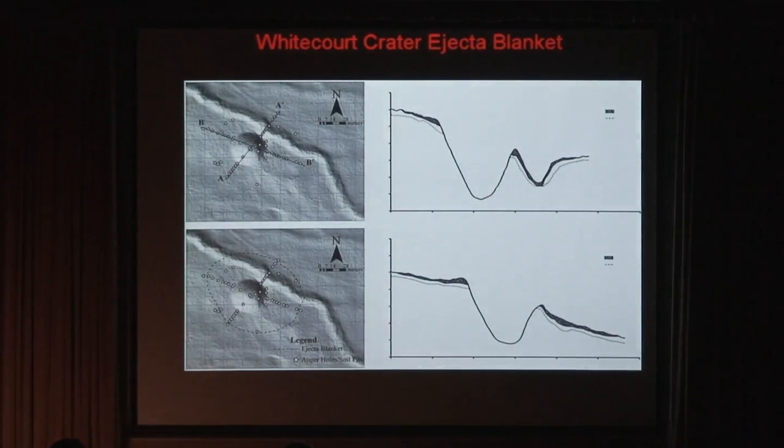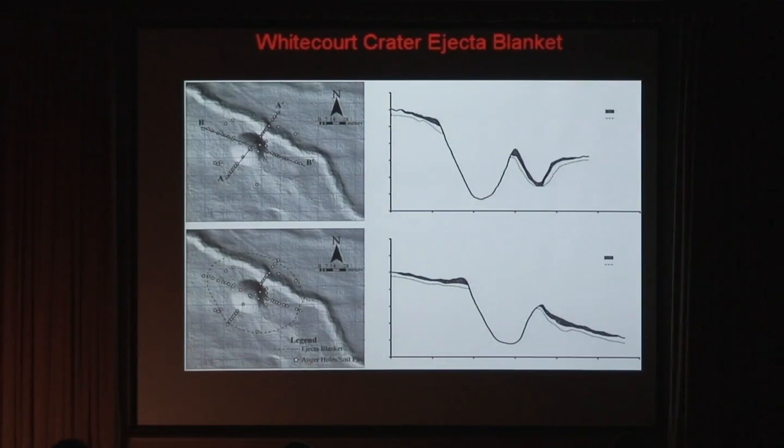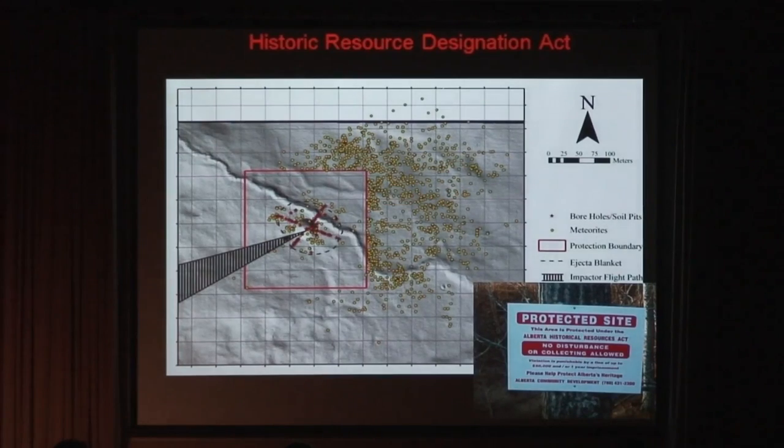The ejecta blanket — you can see the black in these diagrams here — with the various directions of plotting the ejecta. The date of the crater was found by the charcoal buried underneath the ejecta, and it is about 1,130 years ago. The bolide impacted at an angle of about 40 to 55 degrees, coming in from the southwest. The meteorites that we found were mostly to the northeast of the crater, but you can see there are meteorites all over the place. There's a fantastic tale about these meteorites we'll get into in a second.